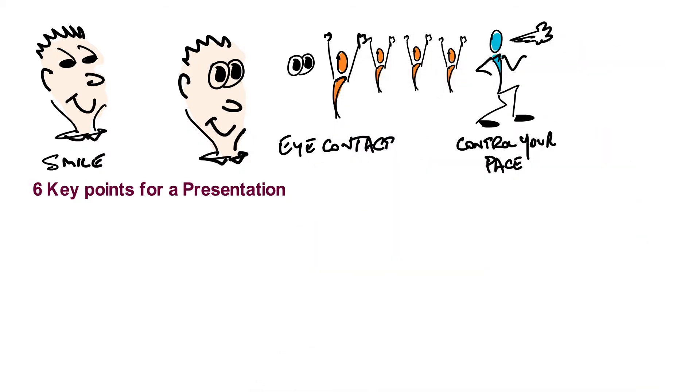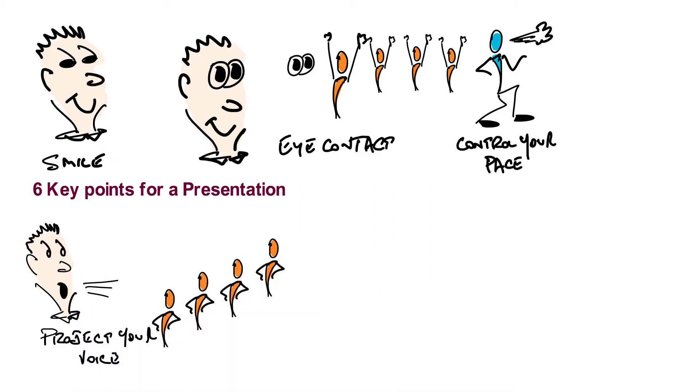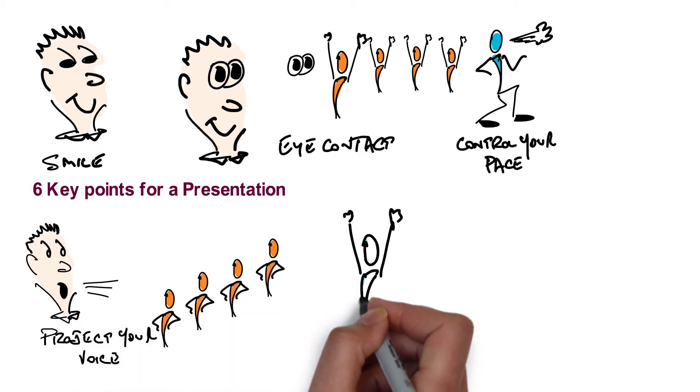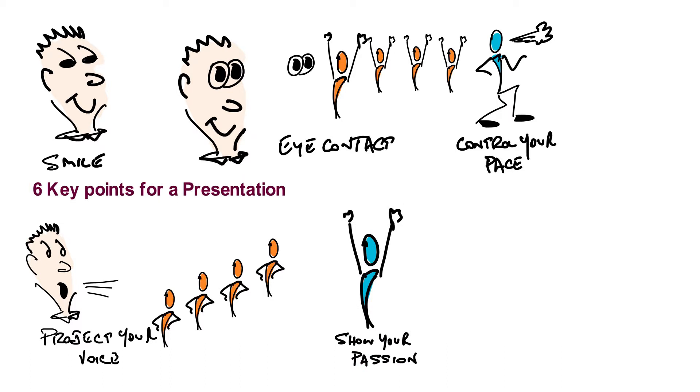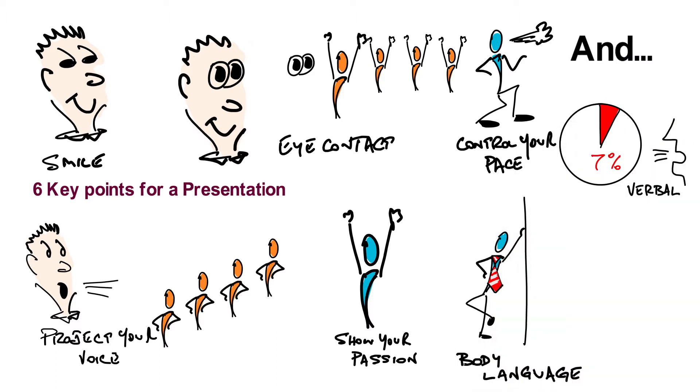Control the pace and modulation of your voice and project your voice to all areas of the room. Show your passion and watch your body language and the way you dress. And remember, only 7% of the message you project are the words you speak.